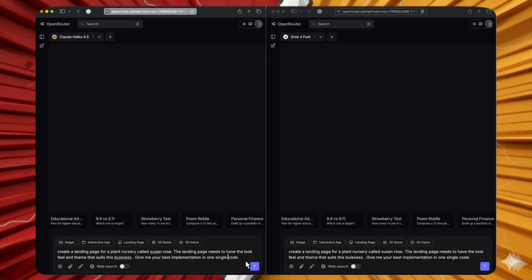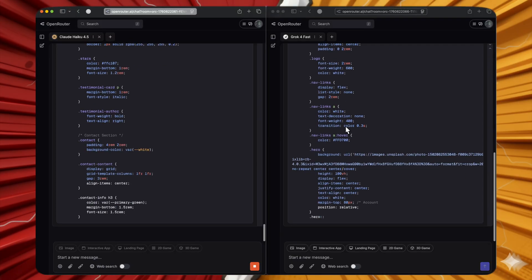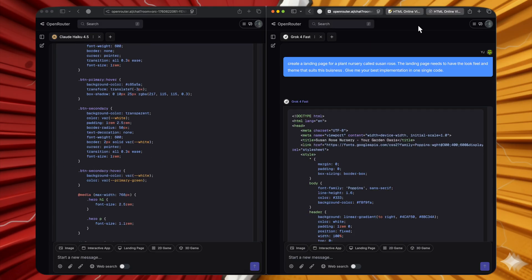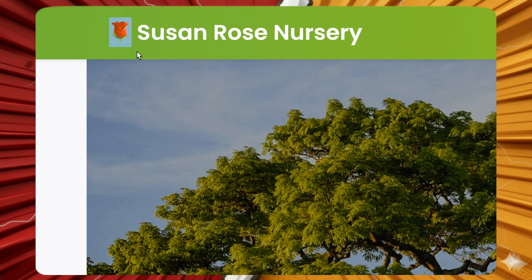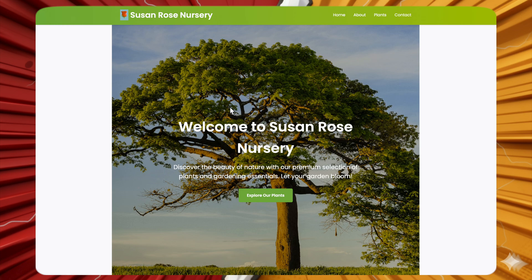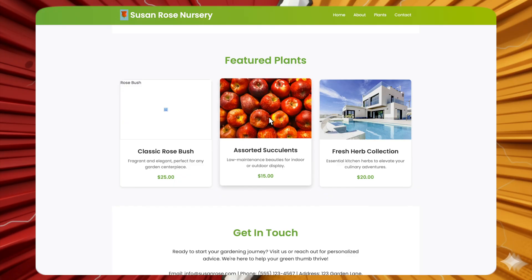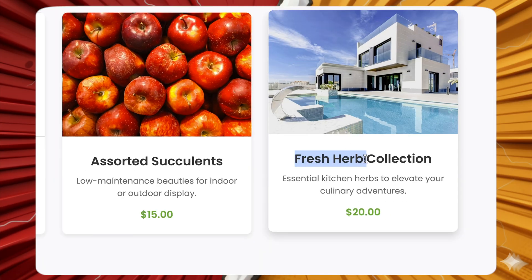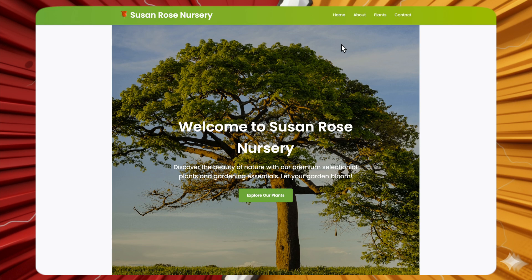Next, create a landing page for a plant nursery called 'Susan Rose' — best implementation in one single code. Grok 4 Fast produced a page with a rose logo, a calming tree, an 'Explore Our Plants' section with plant prices, and a contact form that opens the mail app. However, the image-to-name mismatches were noticeable. Overall, an okay but unremarkable response.